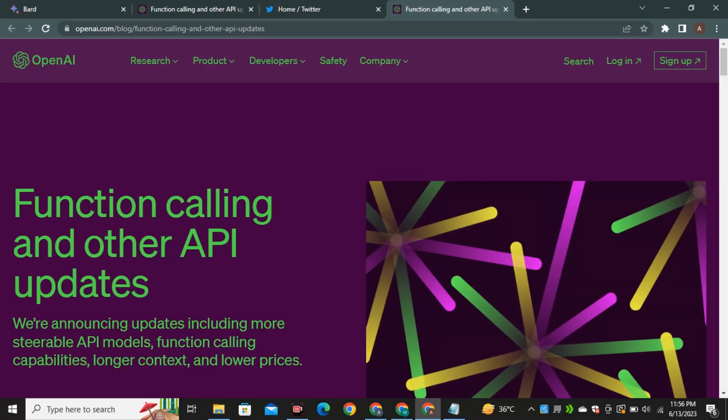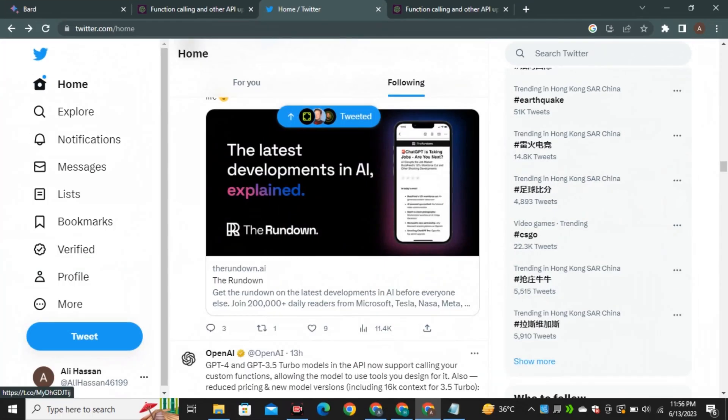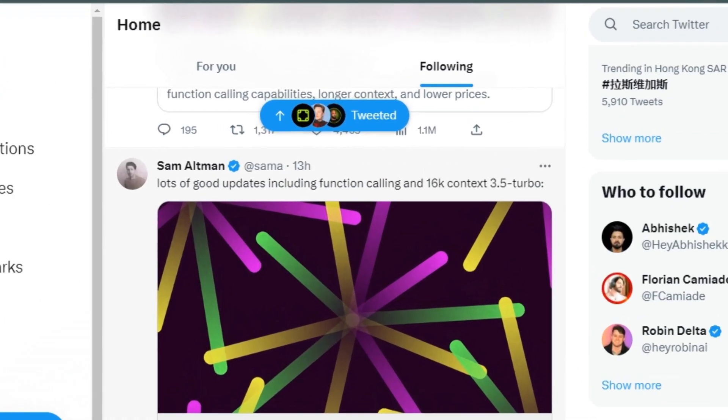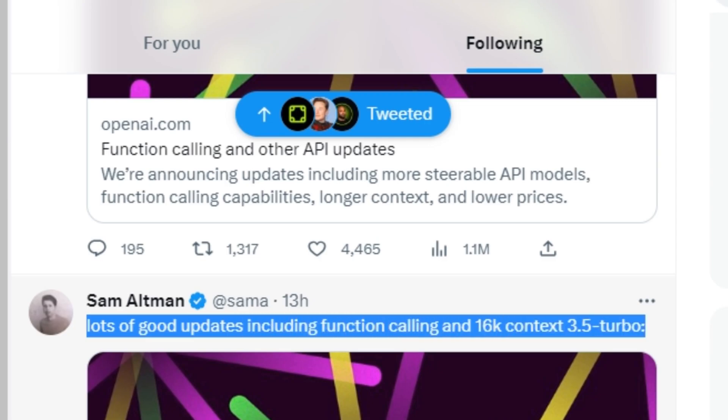ShareGPT got a massive upgrade, not only for GPT-4 but also for GPT-3.5 Turbo. Today, scrolling through Twitter, I found this tweet from Sam Altman: lots of good updates including function calling and 16k context for GPT-3.5 Turbo.